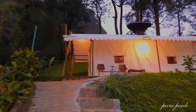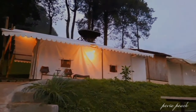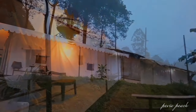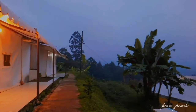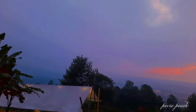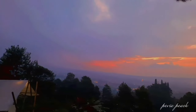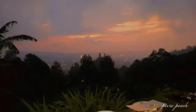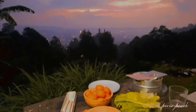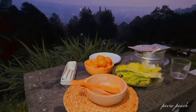Gak terasa waktu sudah sore. Suasana di area glamping pada saat sore menjelang malam syahdu banget. Dan ini persiapan kita buat nanti barbeque-an. Oke deh, kita magriban dulu ya.